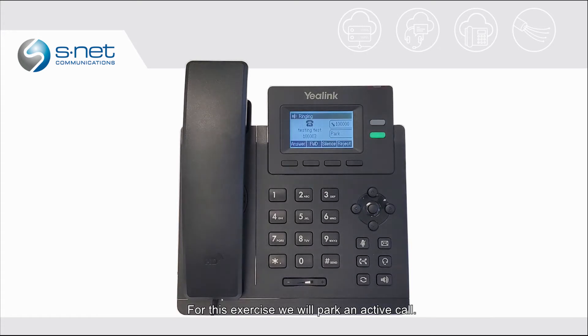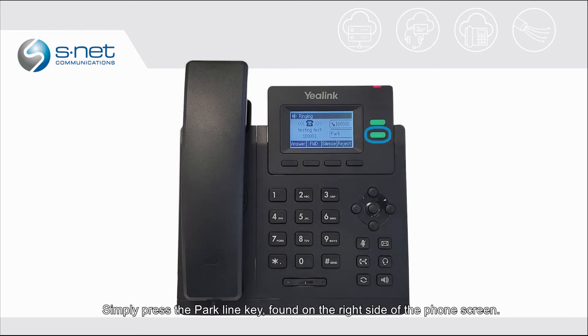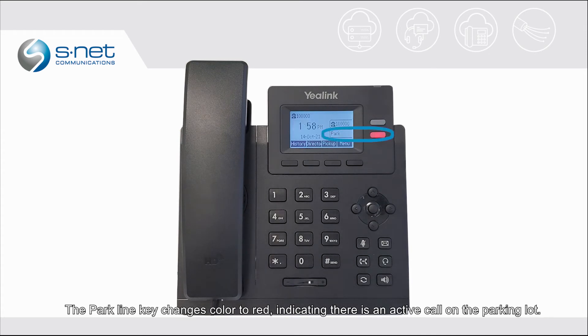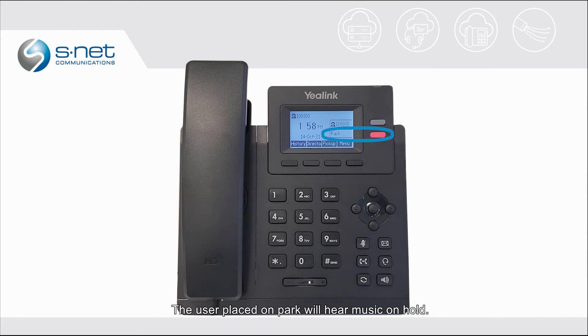For this exercise we will park an active call. Simply press the Park line key, found on the right side of the phone screen. The call will be transferred to a call parking lot. The Park line key changes color to red, indicating there is an active call on the parking lot. The user placed on Park will hear music on hold. The call will return back to the original extension that initiated it once it reaches the maximum Park timeout.